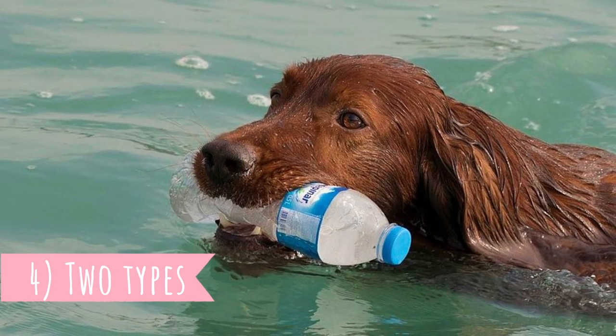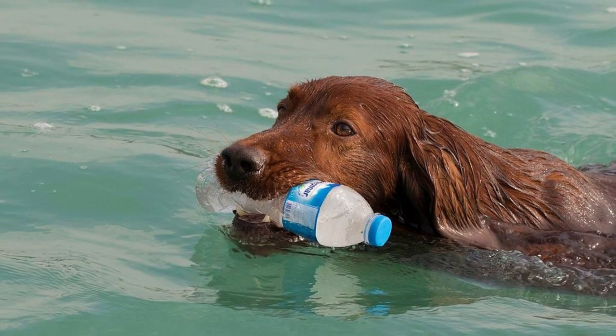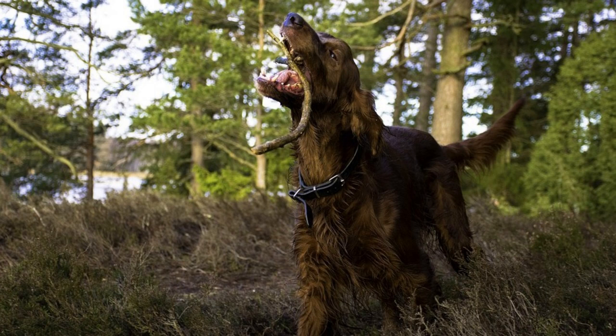Number four: two types. Today there are two Irish Setter types — the show dogs and the field dogs — and there are some important differences between those two. The Irish Setter show dogs tend to be larger and heavier, and they have a more fancy and thicker coat.